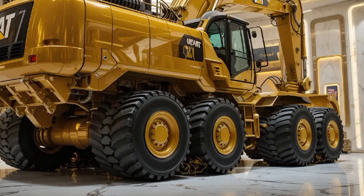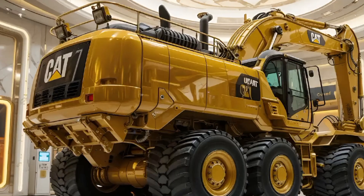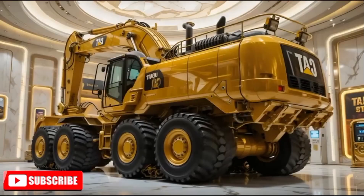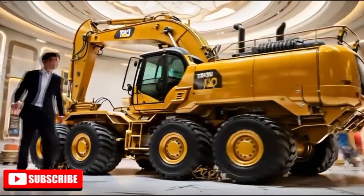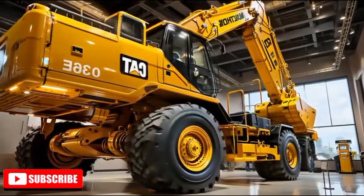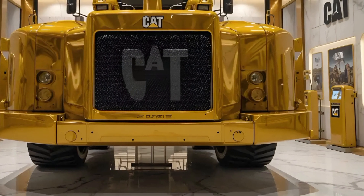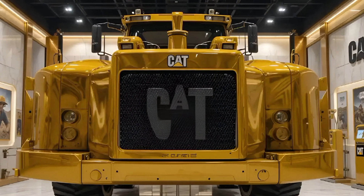The 2025 Caterpillar 336E excavator is a machine that represents the perfect balance between brute force, cutting-edge technology, and long-term durability. It's built for contractors and construction companies that demand not only raw performance, but also efficiency, comfort, and a lower total cost of ownership. In this review, we're diving deep into everything that makes the 336E one of the most respected heavy-duty excavators in Caterpillar's lineup.